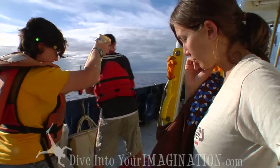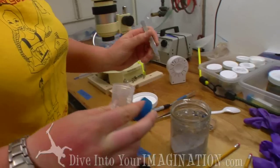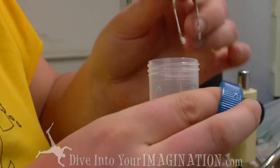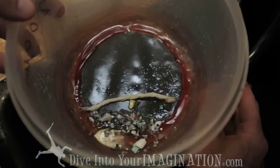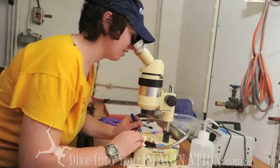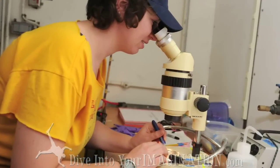Pretty much every single one of the manta tows since we got out into the gyre has had plastic, and some of them have had really a lot of plastic of all sizes. The biggest piece we've got in a tow is a piece of comb, and the smallest ones are these little tiny crumb-sized particles that you can't really see but you can see them under the microscope or feel them crumble against your skin. This is our standard measure of how much plastic we're seeing out here.